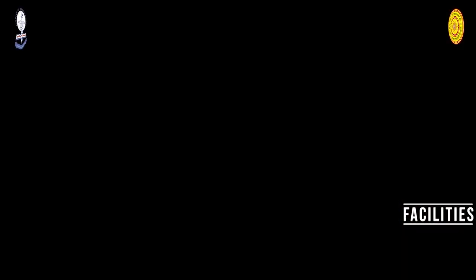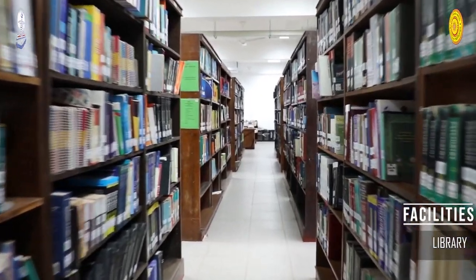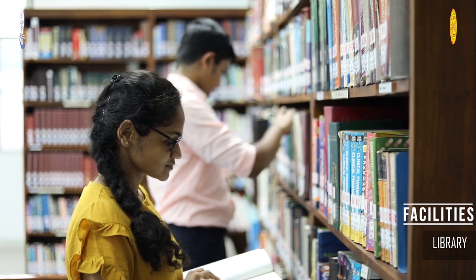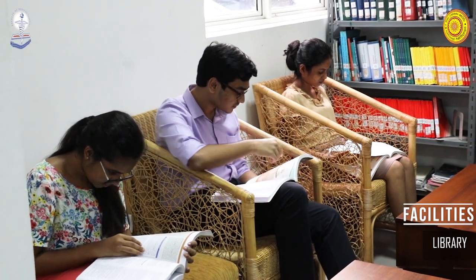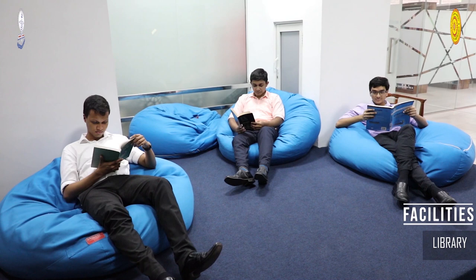Medical education encompasses a substantial amount of self-learning, and to aid our students, the faculty consists of a library stocked with the latest books, high-speed internet, and access to internationally reputed academic journals — both electronic and printed — to supplement students in their quest for knowledge.